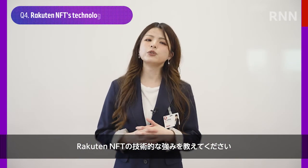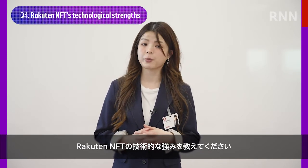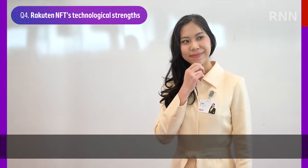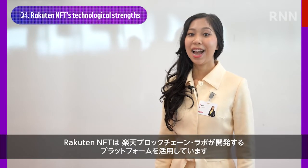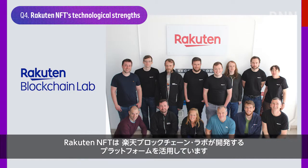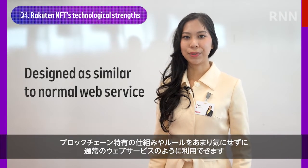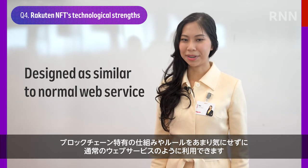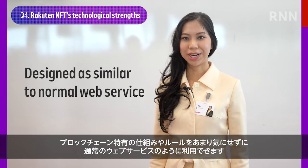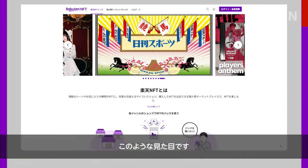So what would you say are the strengths of Rakuten NFT from a technological perspective? That's a good question. Rakuten NFT utilizes a solution platform developed by Rakuten Blockchain Lab, and is designed to be used similar to a normal web service, without worrying too much about blockchain-specific structures or rules. Here's what it looks like.